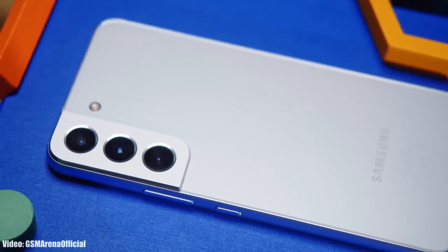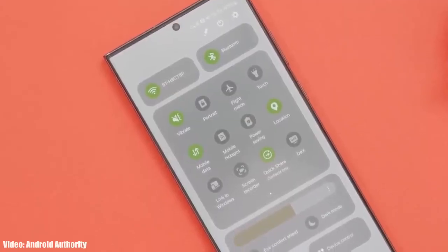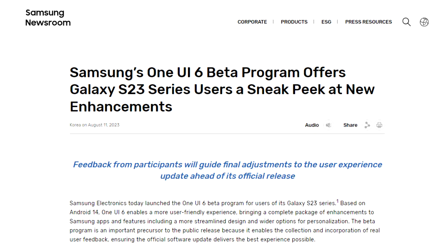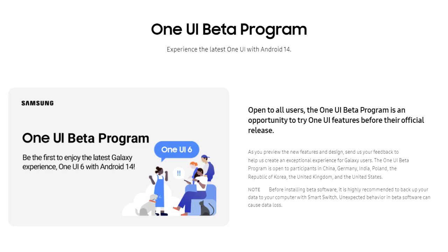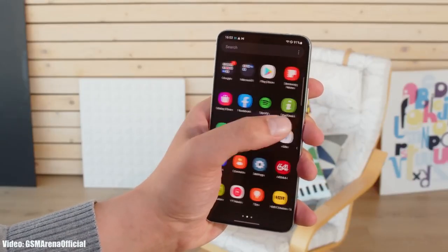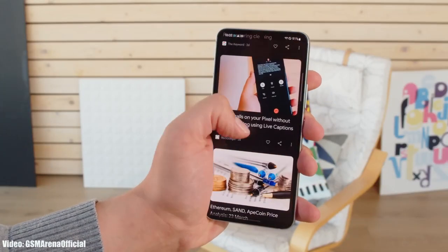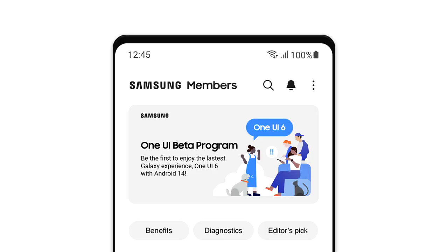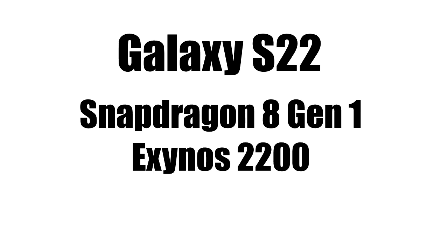If you have an S22, there are chances you will get the Android 14 One UI 6 beta update from Samsung. Samsung has already released the One UI 6 beta update for the S23 series, and they will expand the One UI 6 beta program to last year's flagship, the S22. If that happens, you will be able to experience the One UI 6 beta by joining the program through Samsung's Members app.